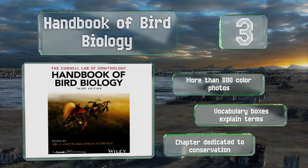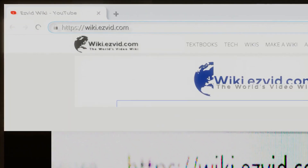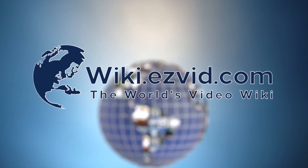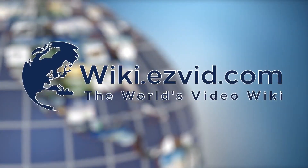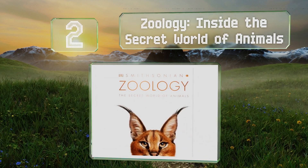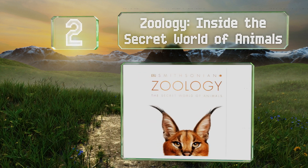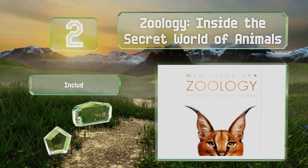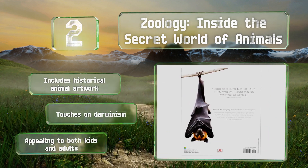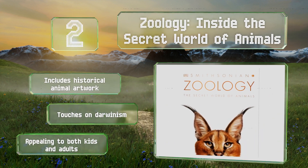At number two, with studio quality photography, a clean layout, and clear language, Zoology: Inside the Secret World of Animals serves as a gentle introduction for laypeople. It uses a head-to-toe approach to showcase features in detail and explain behavioral patterns. It includes historical animal artwork and touches on Darwinism, and is appealing to both kids and adults.